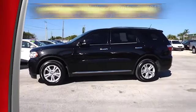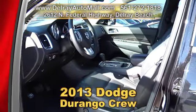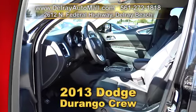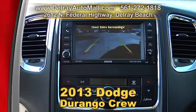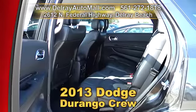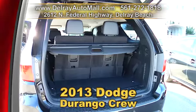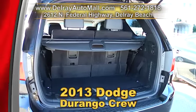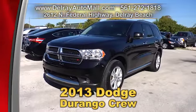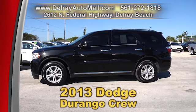We have so much to offer at Delray Auto Mall like this 2013 Dodge Durango Crew. It's well equipped with leather interior and the power package. It has climate control, a touch screen audio with rear view camera, a hard drive for storage, as well as Bluetooth and USB connection. It has the balance of factory warranty and a clean auto check history. Give us a call right away at 561-272-1818. We're located at 2612 North Federal Highway in Delray Beach.